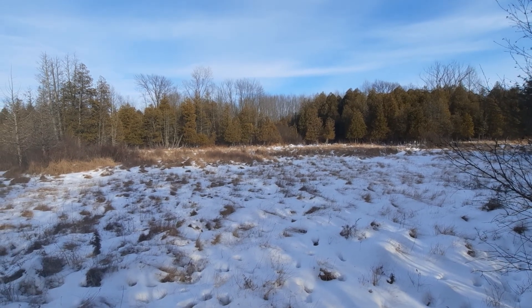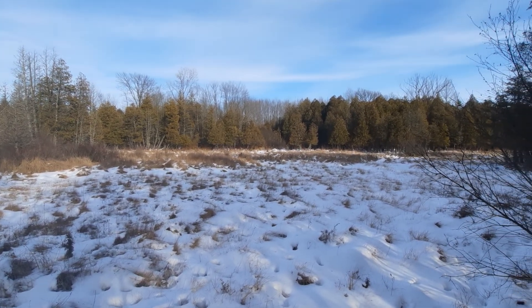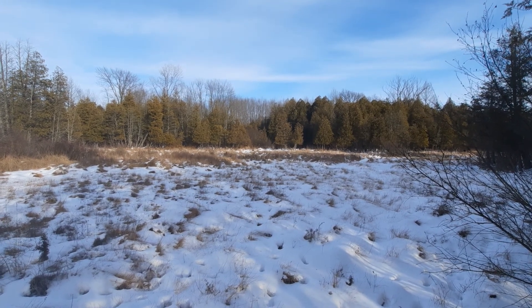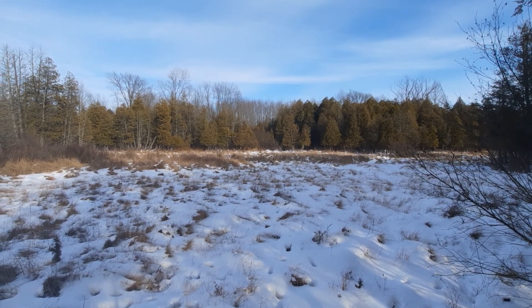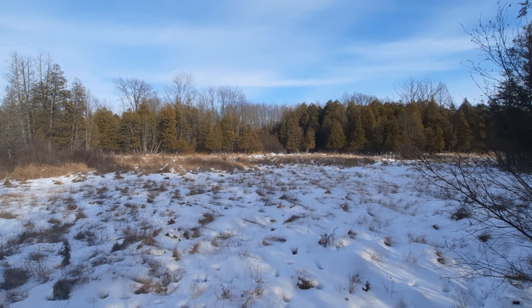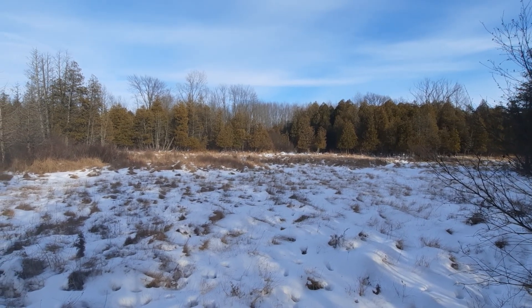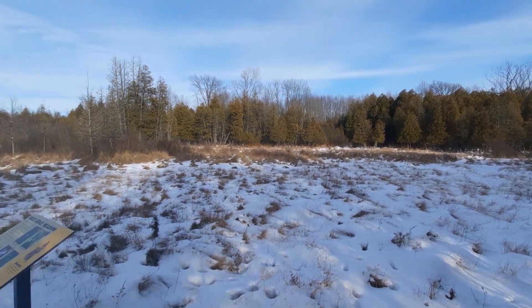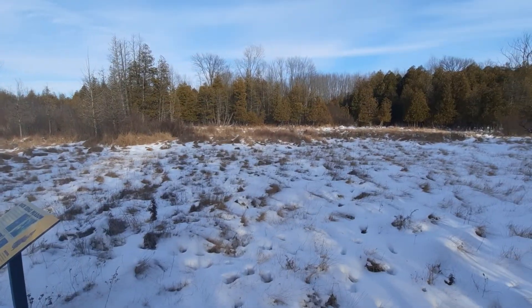Unlike with a bog, the water is much more acidic because it has certain components such as tannic acid. The water is also a bit more stagnant in a bog. Another indicator to know if you're looking at a bog is you'll see a bunch of sphagnum moss, which usually floats along the top. Unlike here — you don't see any of that.